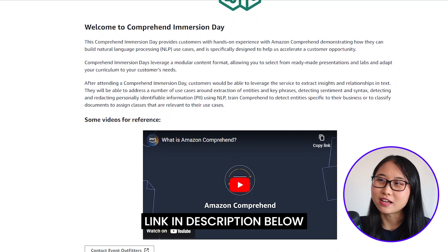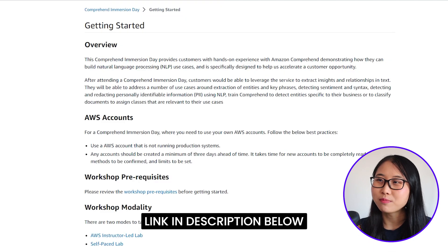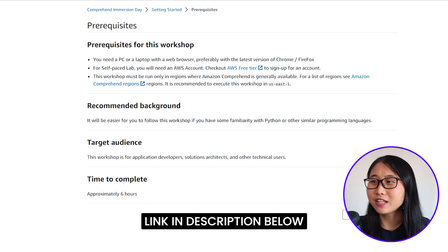If you're interested in Amazon Comprehend and want to get hands-on with it, you can take a look at the Comprehend Immersion Day workshop and work through the labs. This Immersion Day is a bit longer than all the other workshops, so don't feel the pressure to complete everything all in one go.